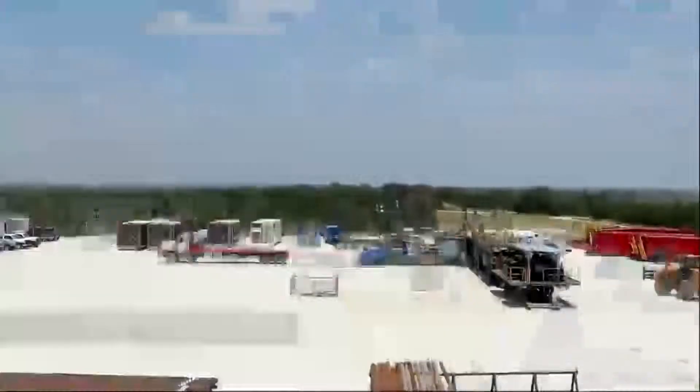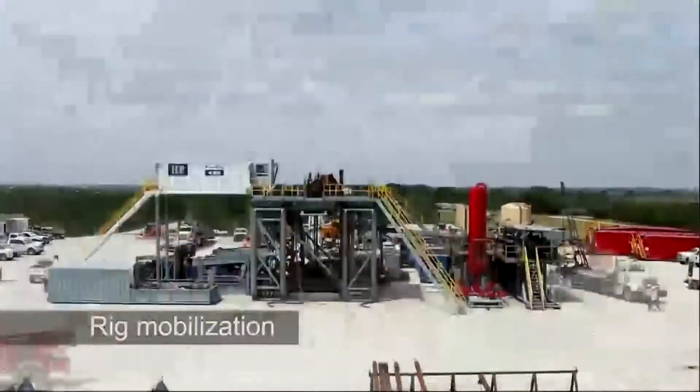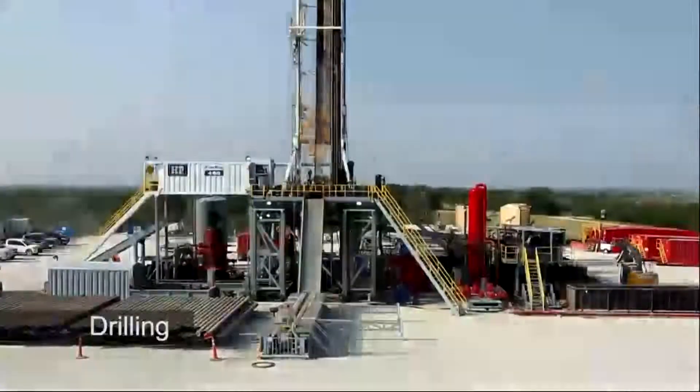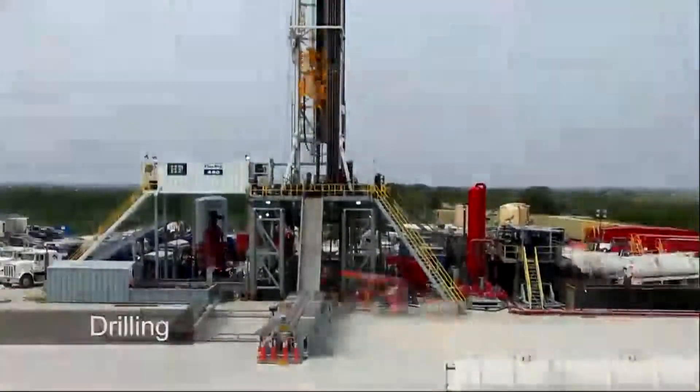Today we're talking about fracking, or shale development. It's fast become one of the most important issues our state is facing. With all the stories out there, some people were surprised that we allowed fracking on our land.